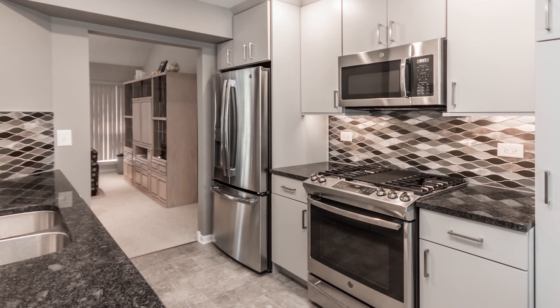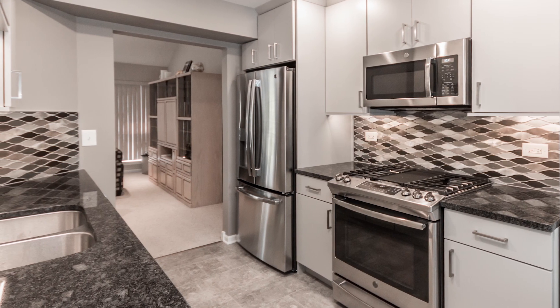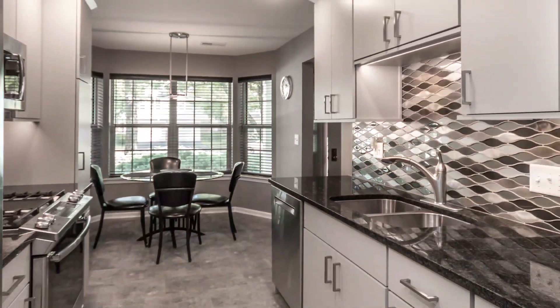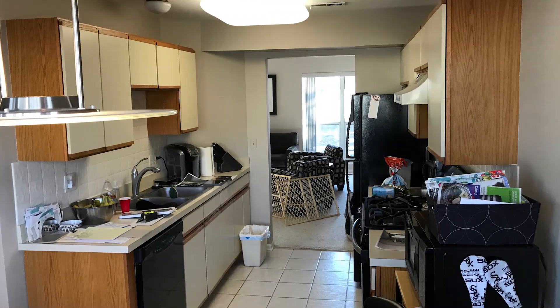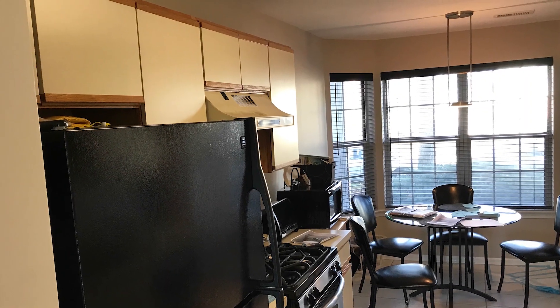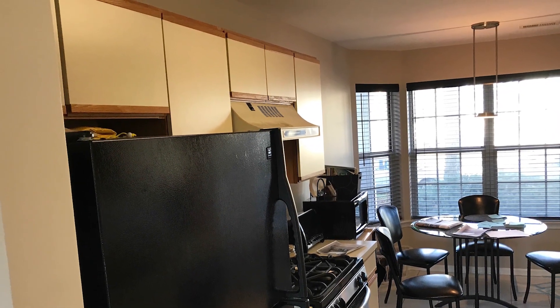The challenge of this project was to take a limited storage galley kitchen and give the customer more storage, better lighting, and a completely updated look. The old cabinets were circa 1970-80 Merolat flush laminate cabinets that at the time were modern but nowadays looked very dated. So we took the design to a flush ultra-modern look, which is what the customer requested.